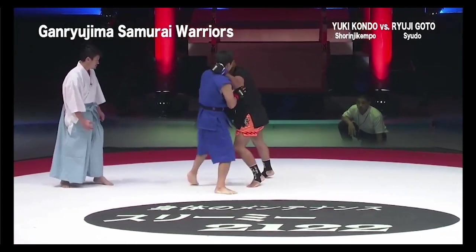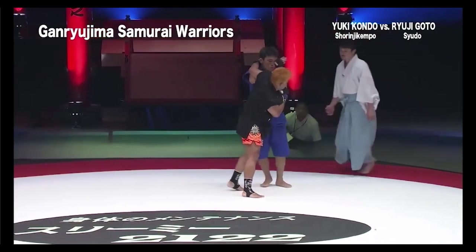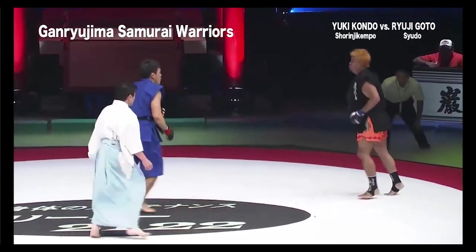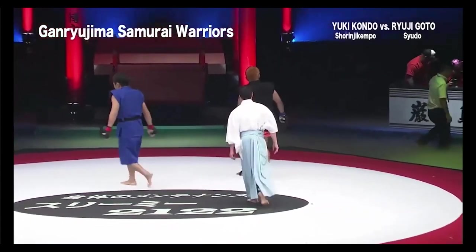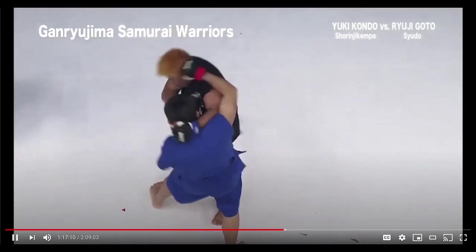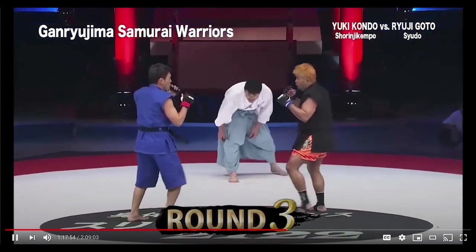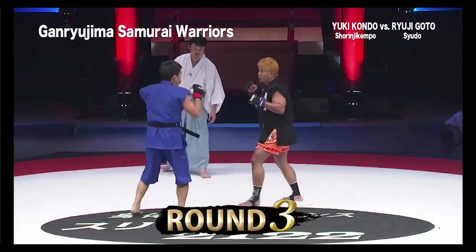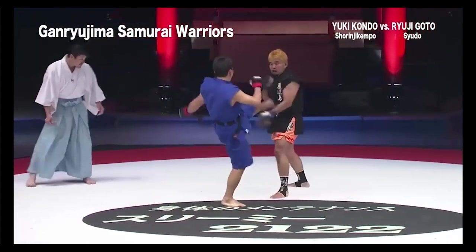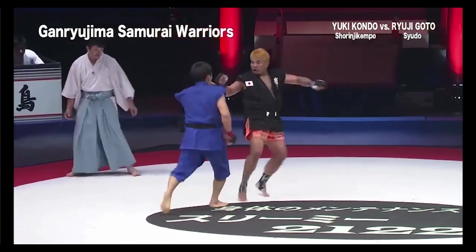Both guys kind of have their chins sticking out and aren't really protecting their faces, because they're trying to protect against kicks. I feel like just go for the face more — just punch the face. The corner of the Shaolin Kenpo guy told him to put his hands closer to his face, and you can see he adjusted — yeah, don't get punched in the face again.